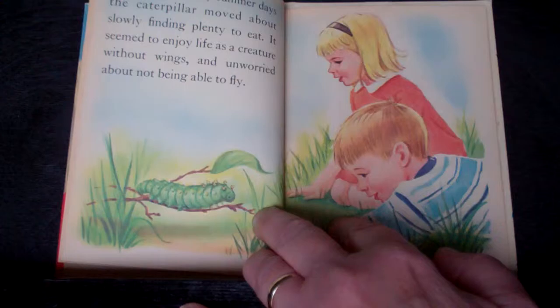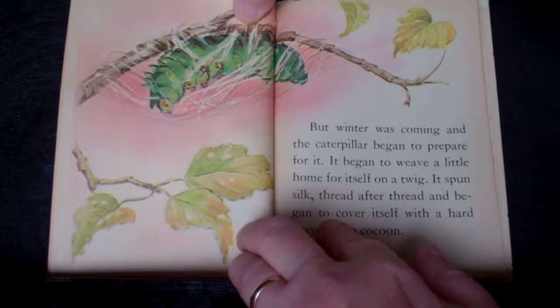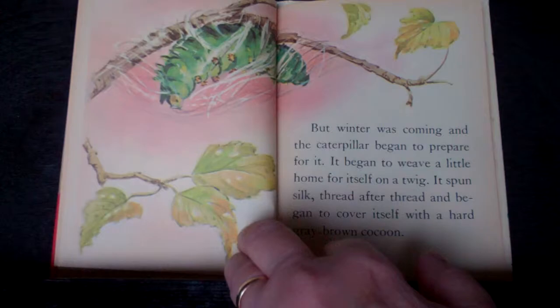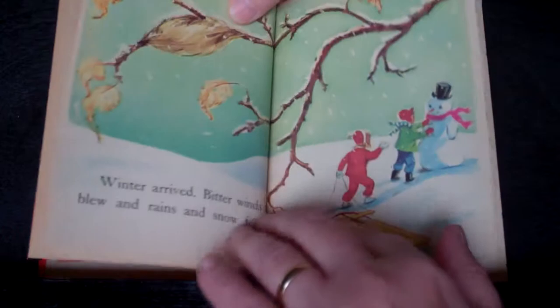During the lazy summer days, the caterpillar moved about slowly, finding plenty to eat. It seemed to enjoy life as a creature without wings, and unworried about not being able to fly. But winter was coming, and the caterpillar began to prepare for it. It began to weave a little home for itself on a twig. It spun silk thread after silk thread, and began to cover itself with a hard gray-brown cocoon.